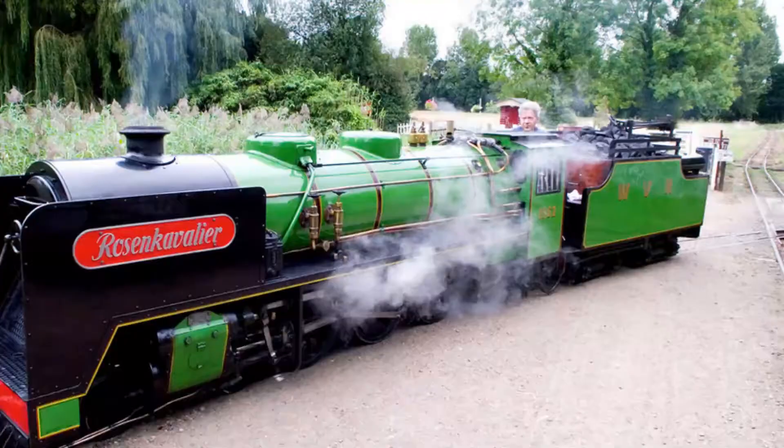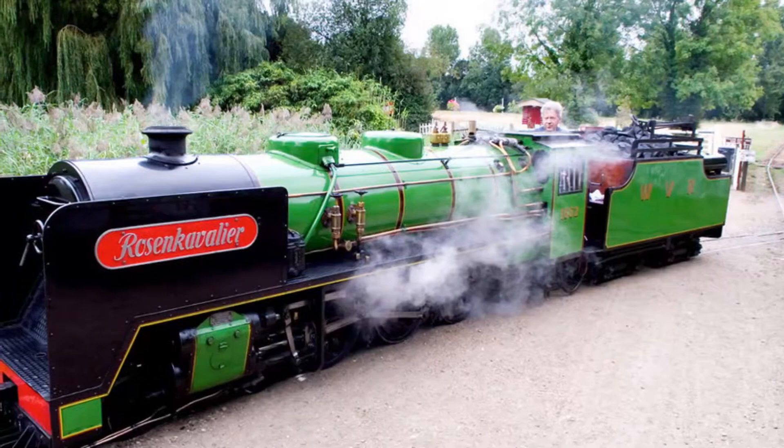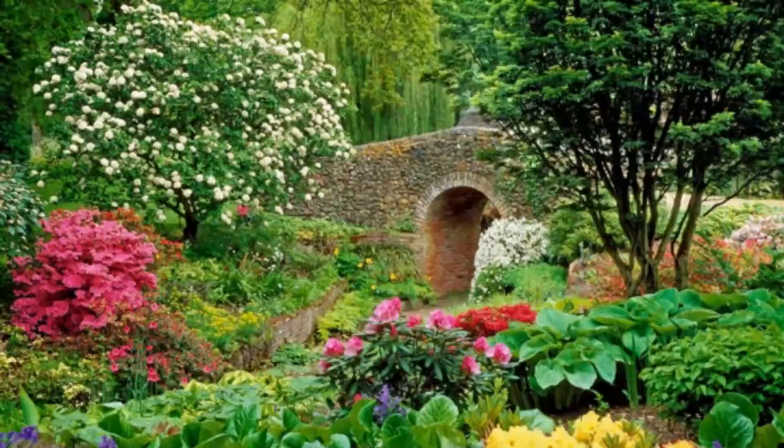Number ten: Bressingham Steam and Gardens. The delightful Bressingham Steam and Gardens tourist attraction is home to a unique collection of vintage steam locomotives and traction engines, as well as the five-acre Dell Garden. In addition to standard gauge locomotives, the museum operates three distinct narrow gauge lines around the property plus a 1.5-mile length of track.